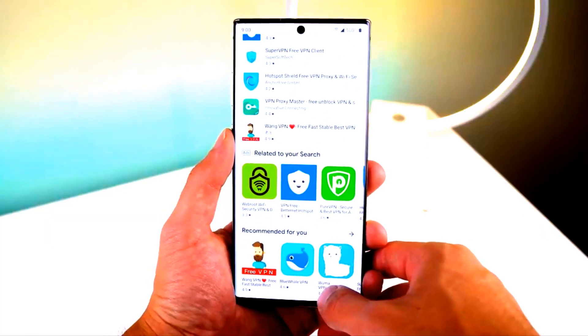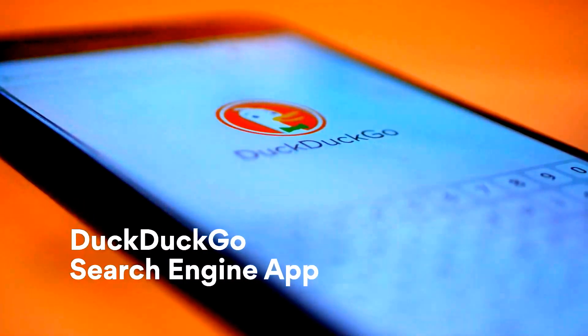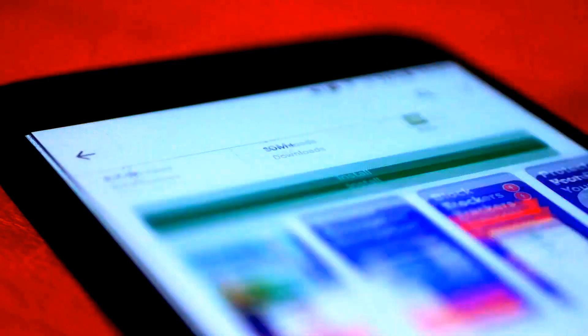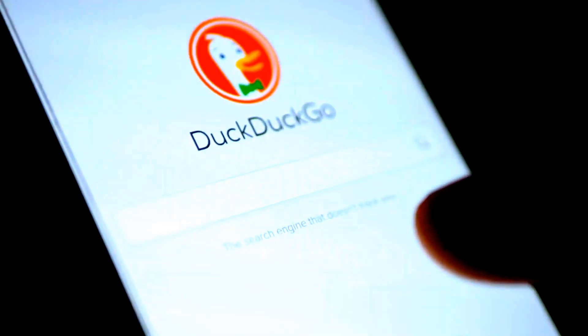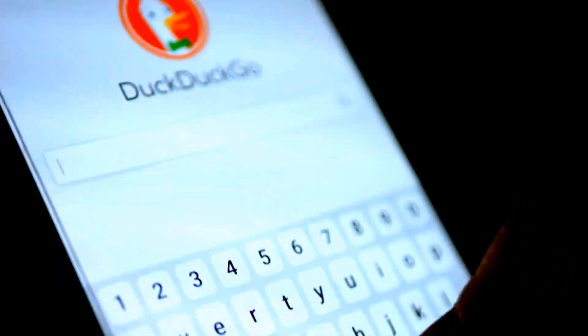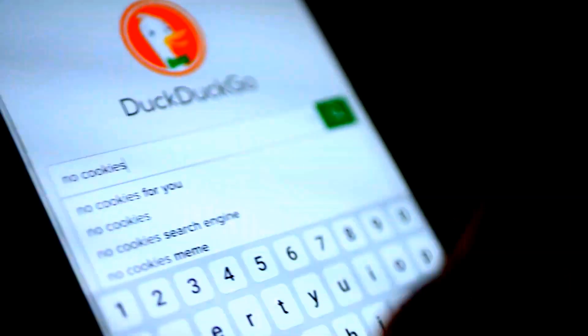Top 5 Smartphone Apps to Protect Your Security and Privacy. DuckDuckGo Search Engine App: forget tracking and ad targeting. The best-known alternative search engine doesn't use cookies that could identify users. It also discards users' IP addresses from its server logs.